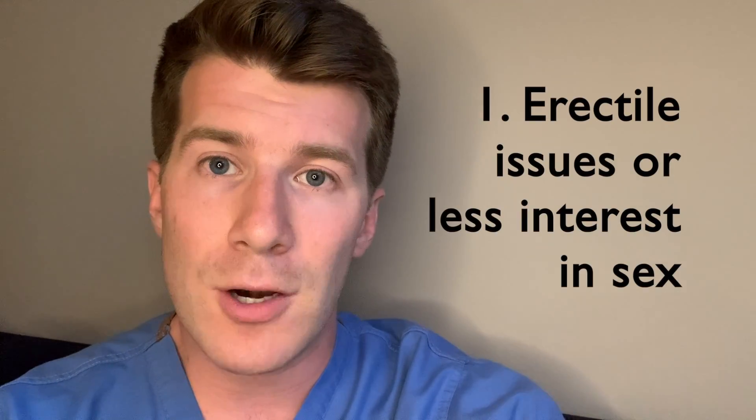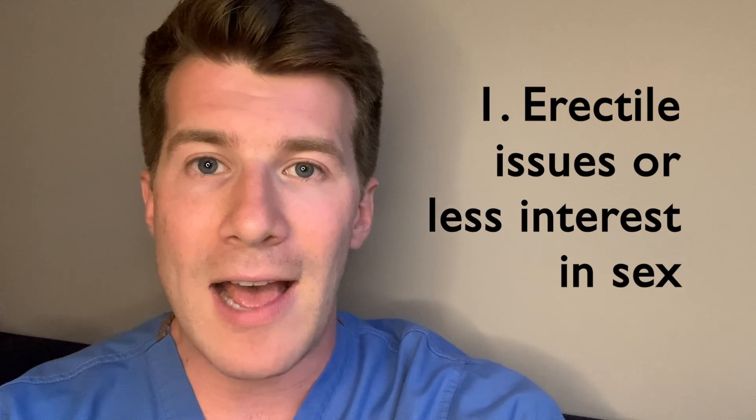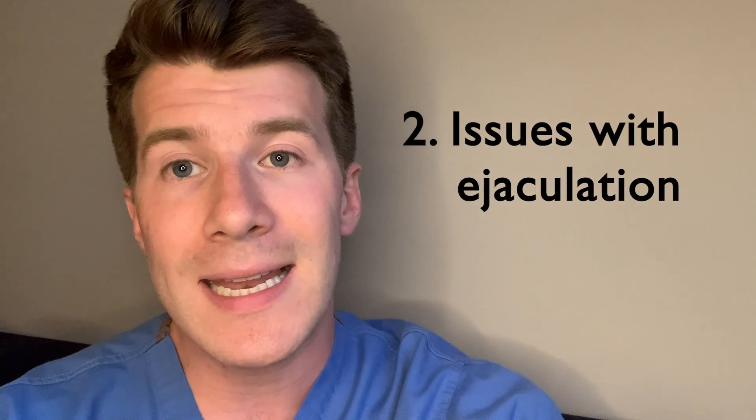There are two main common side effects: firstly, problems getting an erection or less interest in having sex; and secondly, problems with ejaculating, such as little or no semen. However, talk to your doctor or pharmacist if these side effects bother you or don't go away.